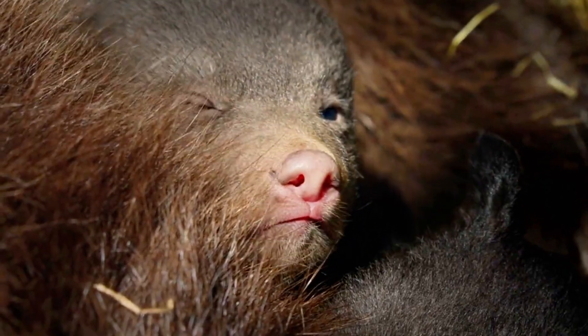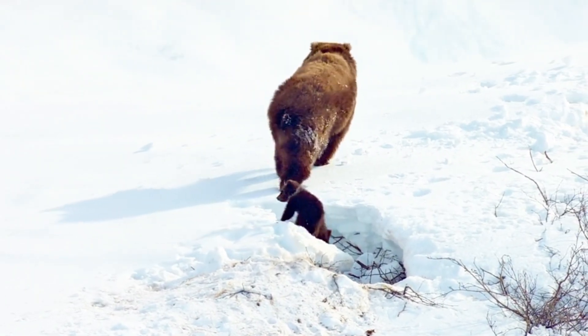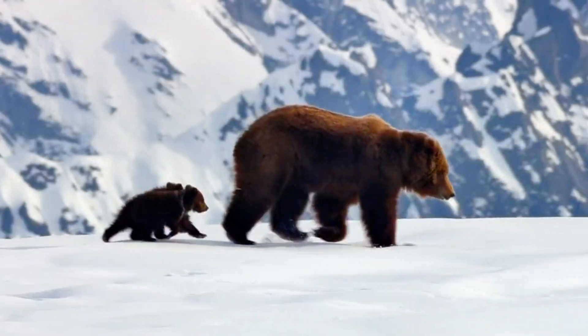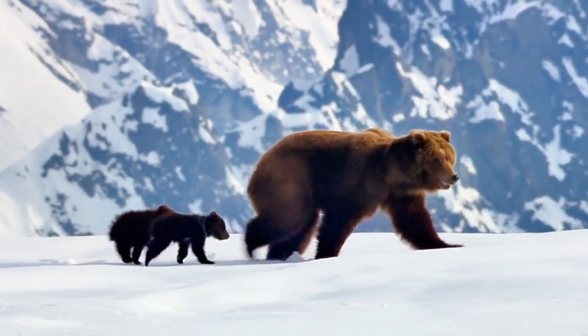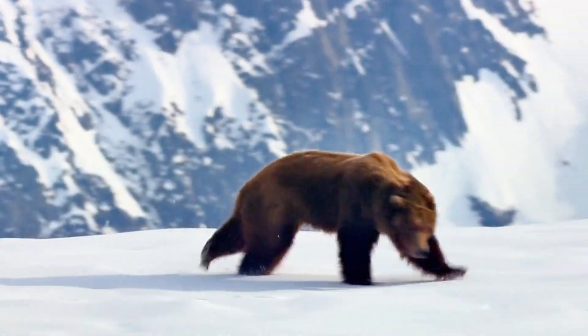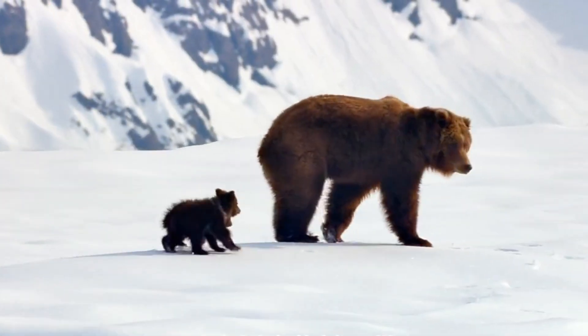Around 3-4 months old, the cubs are finally ready to leave the den. But hold on — they're still wobbly and clumsy. Imagine trying to walk on roller skates for the first time. They start learning how to climb, run, and dig, all while staying close to mama.